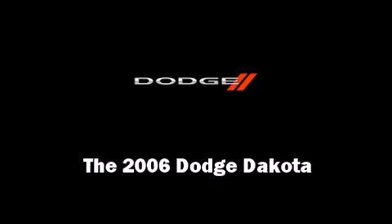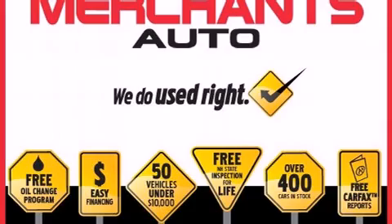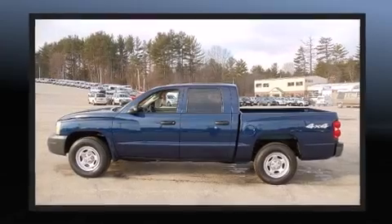Introducing the 2006 Dodge Dakota. With just over 10,000 miles on the odometer, you can be confident that this pre-owned vehicle will provide you reliable transportation.